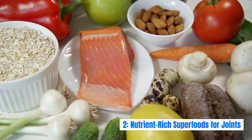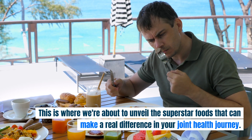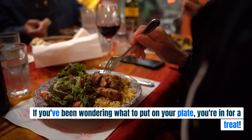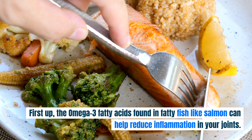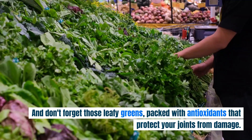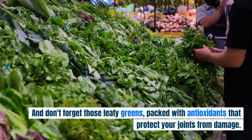Nutrient-Rich Superfoods for Joints. This is where we unveil the superstar foods that can make a real difference in your joint health journey. If you've been wondering what to put on your plate, you're in for a treat. First up, the omega-3 fatty acids found in fatty fish like salmon can help reduce inflammation in your joints. And don't forget those leafy greens, packed with antioxidants that protect your joints from damage.